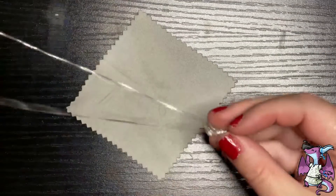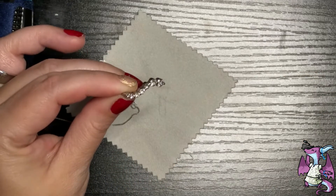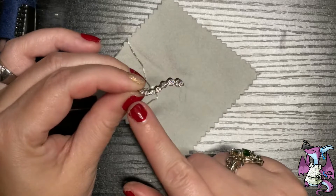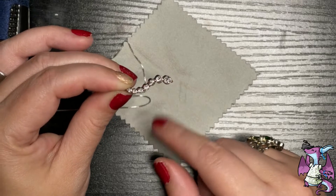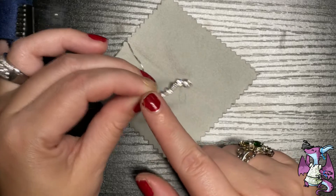Journey necklaces have been super popular over the years — they're not new, they're kind of a classic. A Journey pendant is when you start with a smaller diamond or stone and it's graduated down. There are even some that start small down here and curve up.